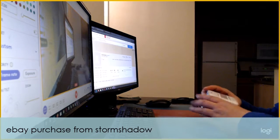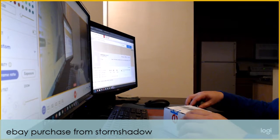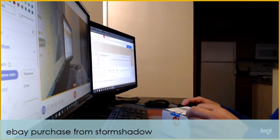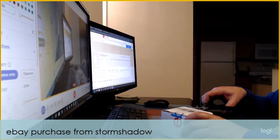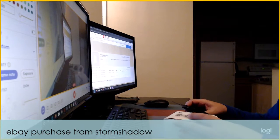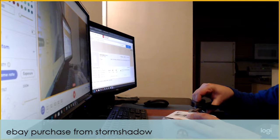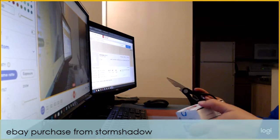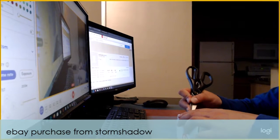Okay everybody, welcome back. It's been a while since I've done one of these — I haven't bought anything from eBay in a while — but I've been making some good progress on my websites and getting the cards scanned in. I'm still continuing to do those things, about one a week, and they're uploaded on this channel.